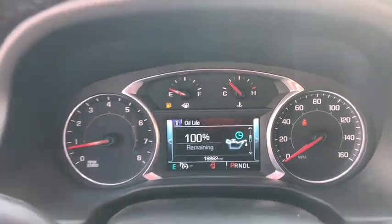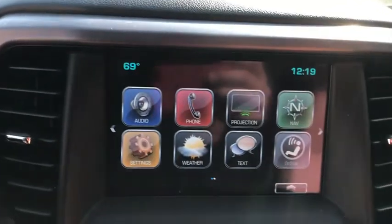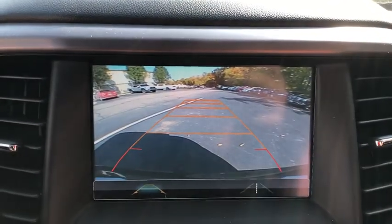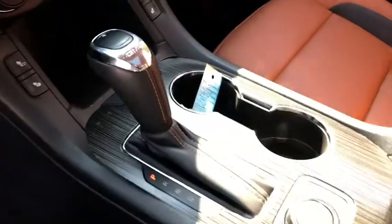The following are some of this vehicle's highlighted options: keyless entry, all wheel drive, satellite radio, power lift gate, premium sound system, heated mirrors, fog lamps, power passenger seat, and backup camera.